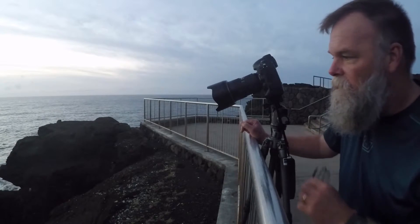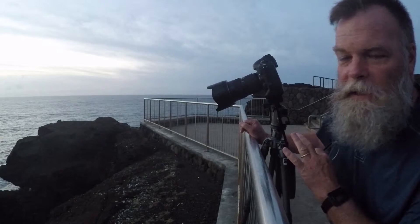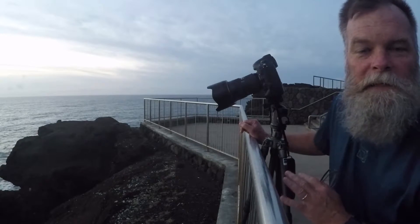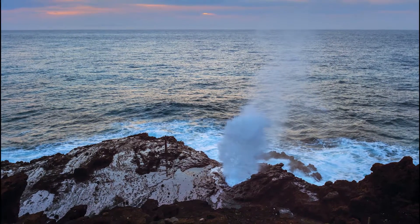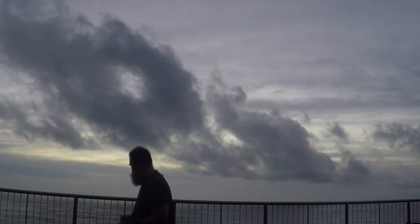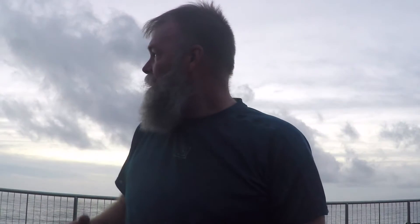I'm using the self-timer because I don't have a cable release — it's set for a two-second delay so I can try to anticipate two seconds ahead of time and release the shutter. Right now it's about a three-second exposure at f8, ISO 100. I'm just going to keep shooting and hope that sky gets brighter and pinker, some color comes into it — right now it's kind of gray.